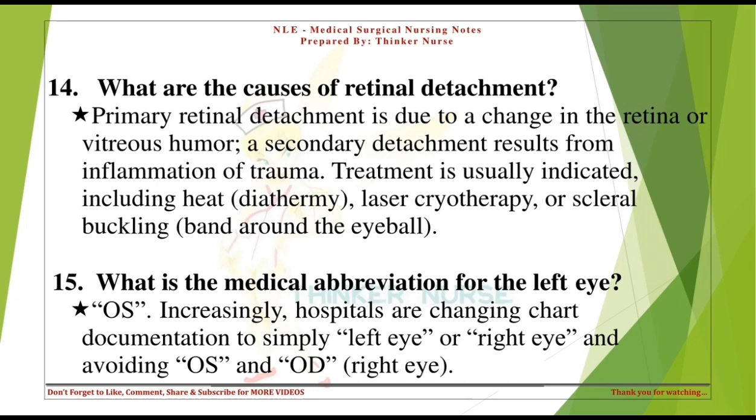What is the medical abbreviation for the left eye? O.S. Increasingly, hospitals are changing chart documentation to simply 'left eye' or 'right eye,' avoiding O.S. and O.D. for right eye.